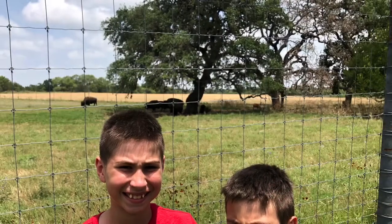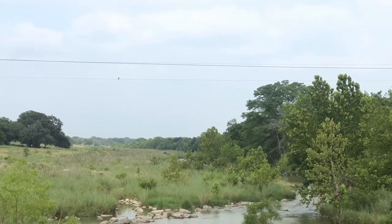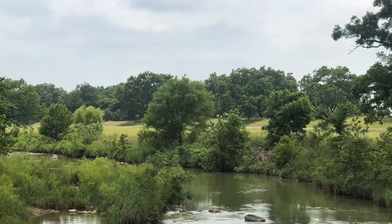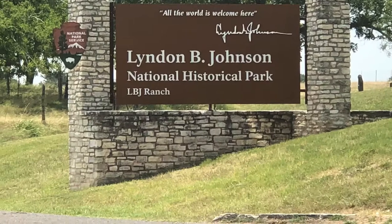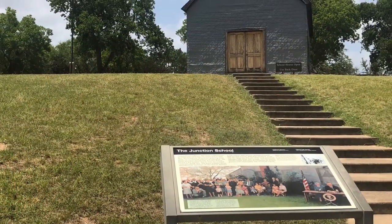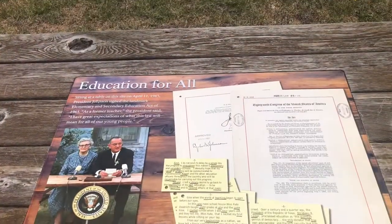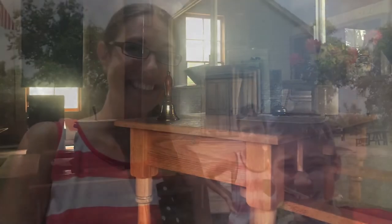After lunch we decided to head over to the LBJ Ranch, which is right across the Pedernales River and down the road. We were able to get into the National Park with our permit from the State Park. First stop inside the National Park was the Junction Schoolhouse — this is actually where the president attended school and signed some important legislative bills towards education. Unfortunately it was closed due to the coronavirus, but we were able to peek in the windows and see what the schoolhouse looked like inside.